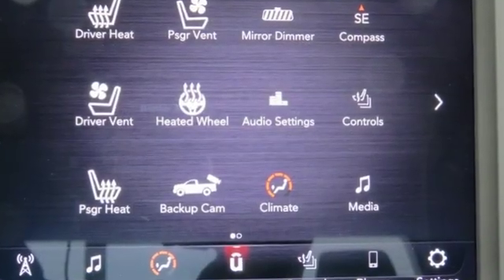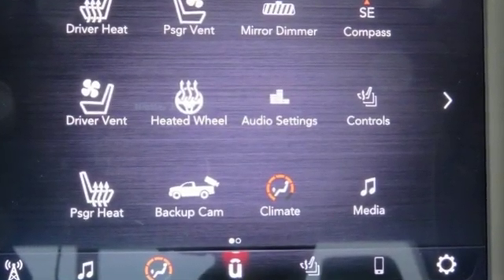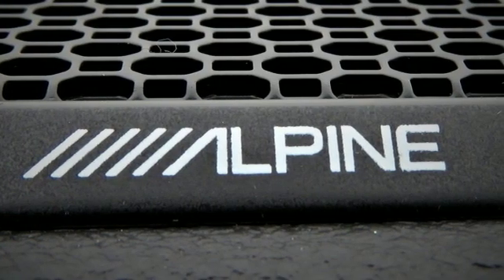Automatic transmission, electronic shift on the fly, driver selectable mode, trailer brake controller, streaming audio.